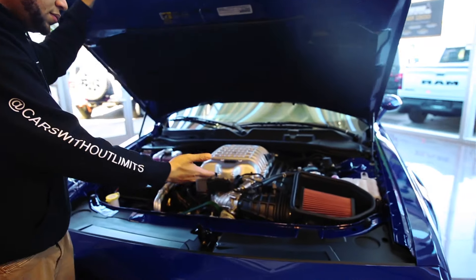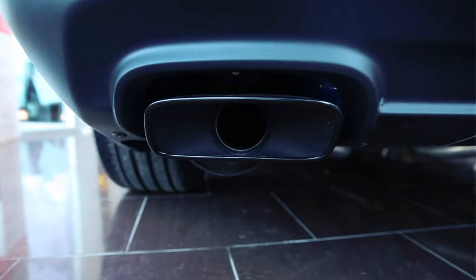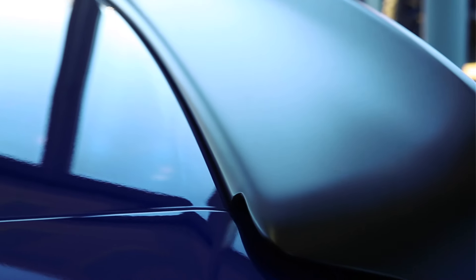You can drive it every day, you can drive it to the track, you can drive it home from the track. 797 horsepower — that's a lot of power, really a lot of power for Ontario.